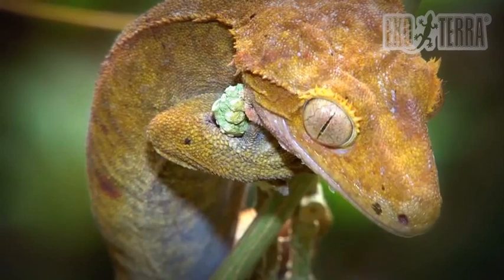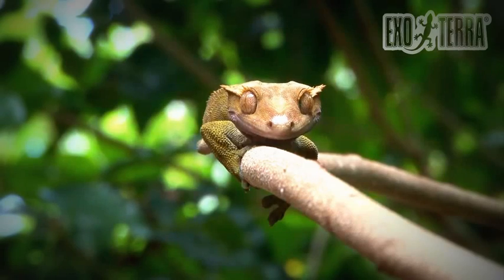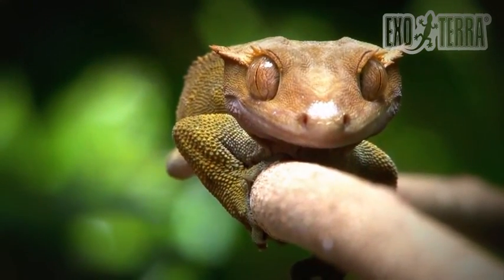These crests consist of small spines that continue above the eyes and are highly reminiscent of eyelashes. This is why it was given the name of eyelash gecko, or crested gecko.